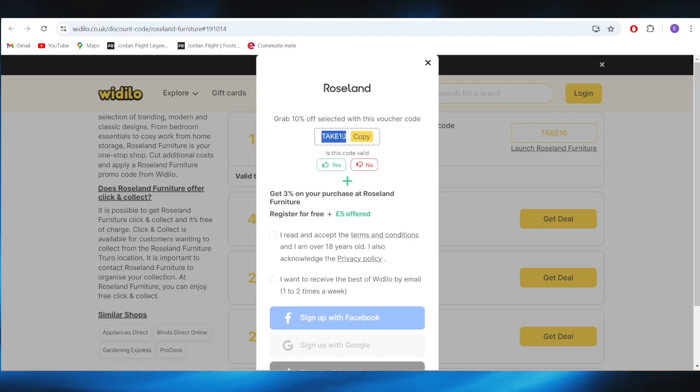This is the promo code right here. You have the option to copy this promo code, and if you use this one, you can get a 10% discount.